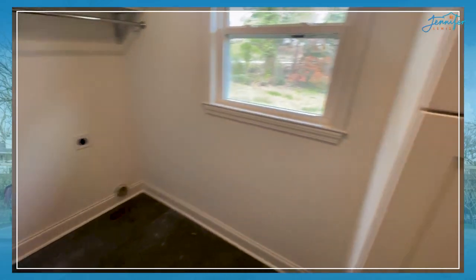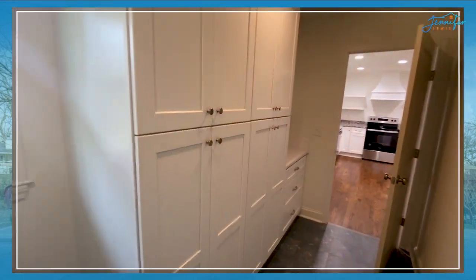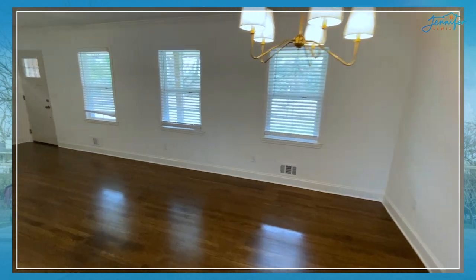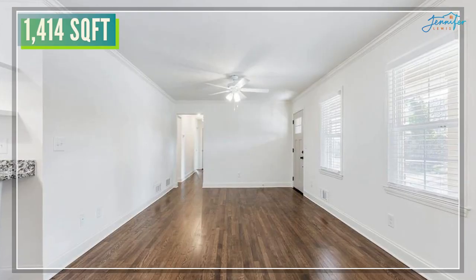Here are new cabinets in what I call the mudroom and laundry — finished floors. Look at all that cabinet space. There are so many amazing features about this house. It's 1,414 square feet upstairs and the mirror image downstairs in the basement.